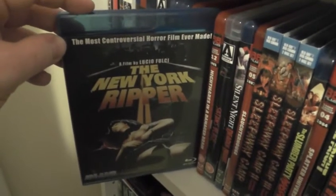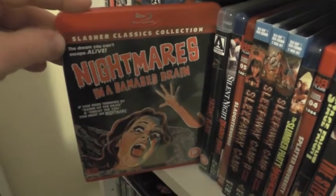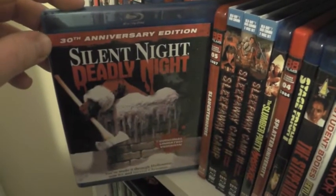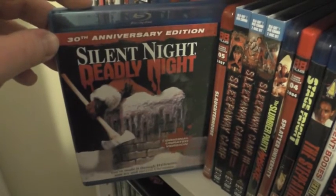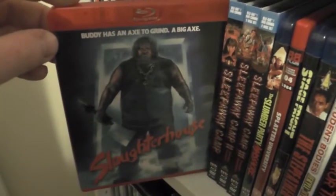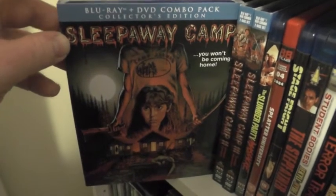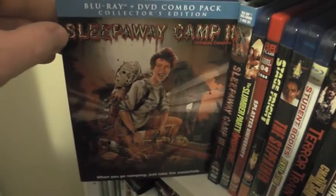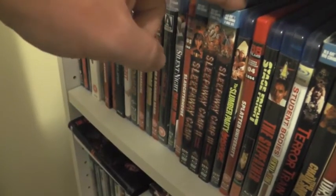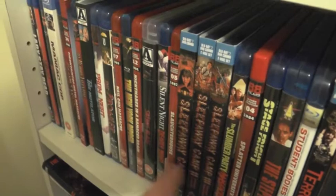The New York Ripper, which is fantastic. Nightmares in a Damaged Brain, which is another really good one. Satan's Blade. Silent Night Deadly Night — amazing film, though unfortunately the Blu-ray is not that great. Slaughterhouse, which is really good. Sleepaway Camp, which is one of my all-time favorites — I love it. Scream also released Sleepaway Camp 2 and 3 — part two is really good, part three is the worst, but I highly recommend all three. This is a really nice set from Shout Factory.